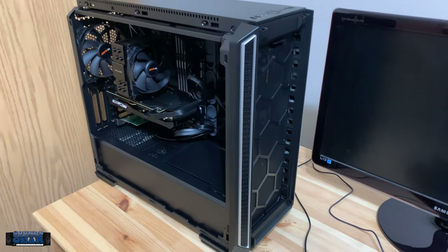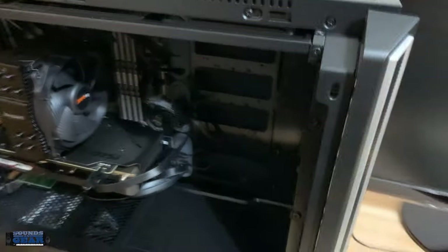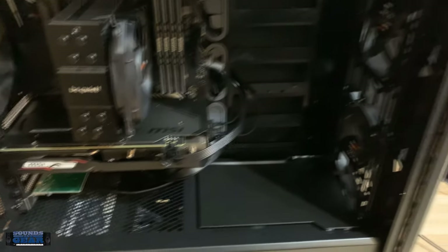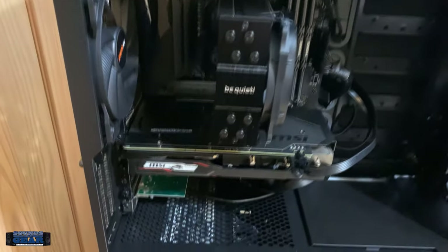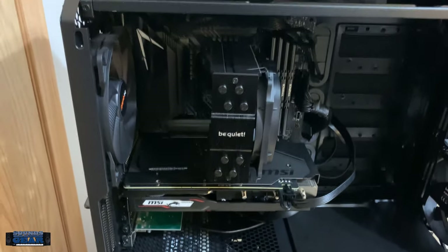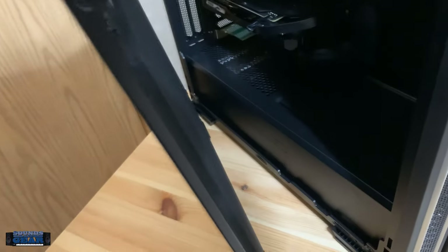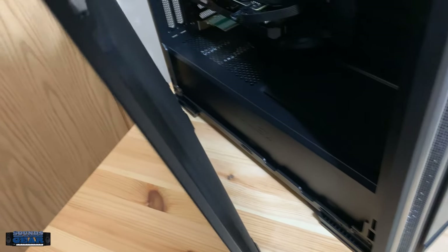Windows is installing. Just got to put the front panel and the side panel back on. Just want to give you a quick look at it once it's done — nice and clean, not a lot of cables because I'm using all SSDs. Running super quiet. Looking forward to seeing how it sounds when I'm editing 4K video. And real quick before I close it up, here's the sound dampening material inside the case — pretty cool.